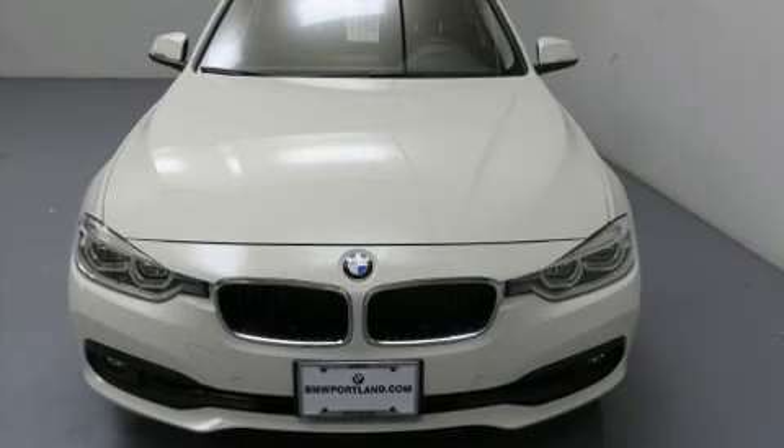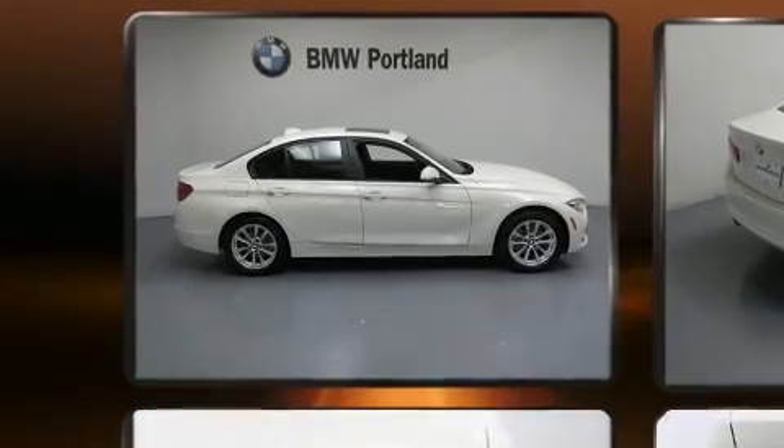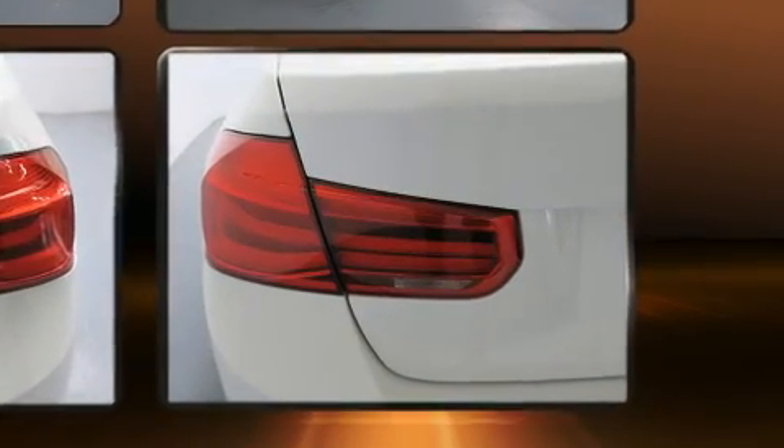Discerning drivers will appreciate the 2017 BMW 320i. It features an automatic transmission, rear-wheel drive, and a 2-liter 4-cylinder engine. Turbocharger technology provides forced air induction, enhancing performance while preserving fuel economy.